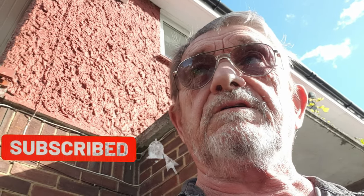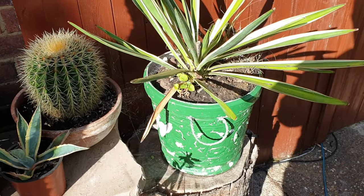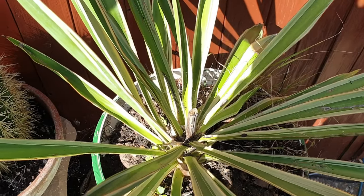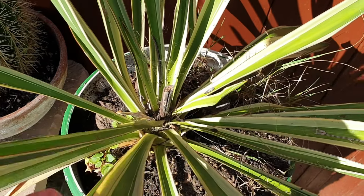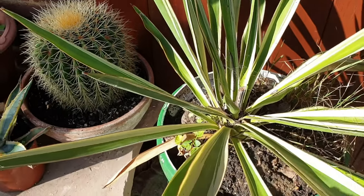Hi everybody and welcome back to my garden here in the UK. It's late September, nearly October. I'm going to show you a few of my plants out the front — the south-facing front garden. These are in pots, cactus and stuff like that. Here I've got this yucca that's finished flowering — you can see the old flower spike just there. It had a nice flower on it and now it's growing away quite happily. That stays out all of the time.